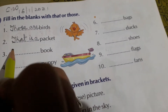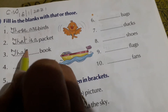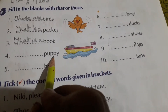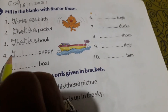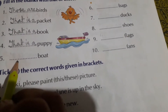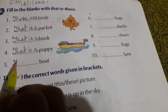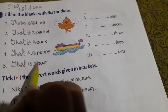Book — book is also single. So again we will write T-H-A-T: That is a book. Puppy is also single — P-U-P-P-Y. So write: That is a puppy. Number five — B-O-A-T, boat — again single. So we will write: That is a boat.